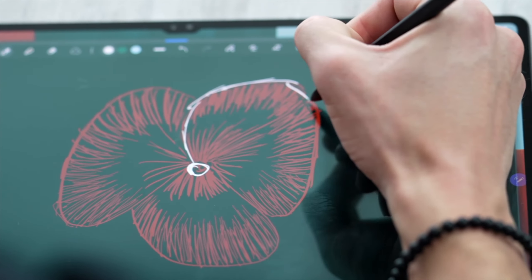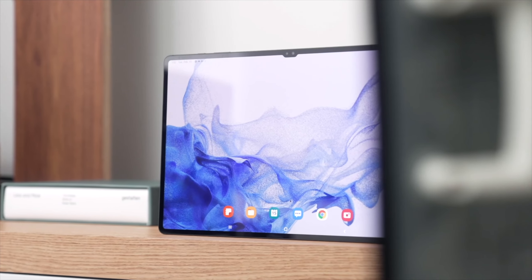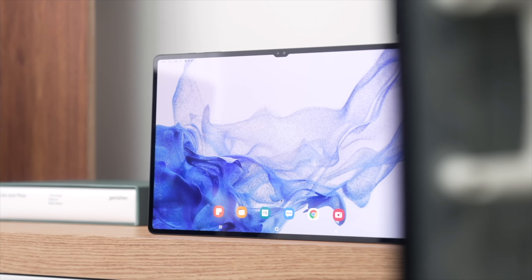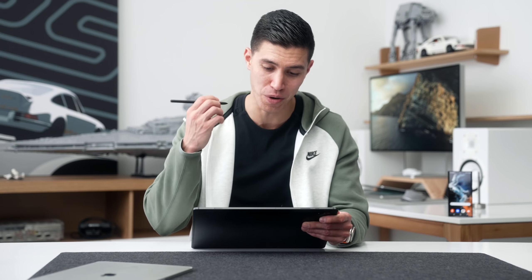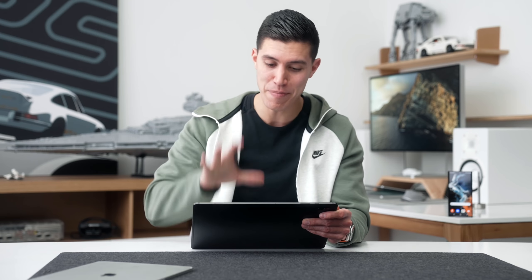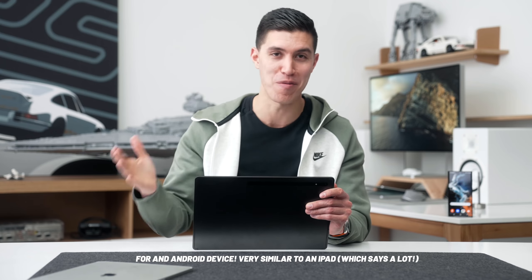It is so fluid and so quick. This is where the extra benefit of this larger form factor and larger display really shines — you just have a larger canvas to draw and more screen real estate to use the S Pen. So an awesome experience, and the best tablet slash stylus experience you can currently get on the market.